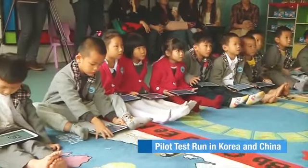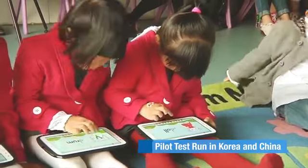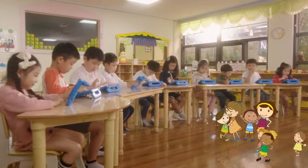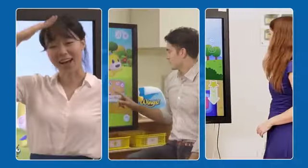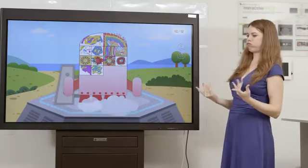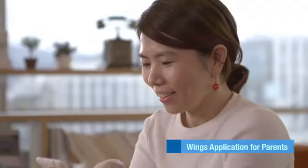Wings researched real education environments from the beginning development stage and was created through the cooperation of leading foreign organizations. In order to understand real education environments, Wings was domestically publicized after going through a year-long pilot test. Wings has created change in not only our children, but also the teachers and parents of our children. Teachers are able to create good quality class material, even with just the Wings content. And parents can also check what their children have been studying through the Wings application and communicate with their children.